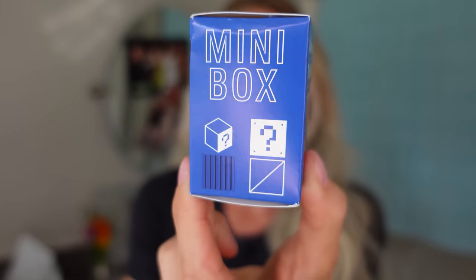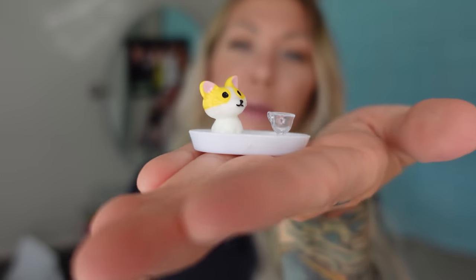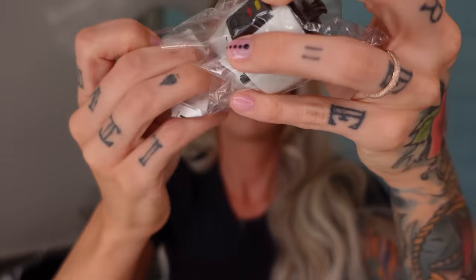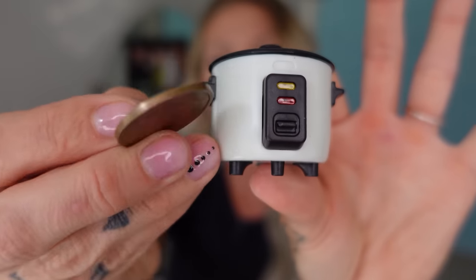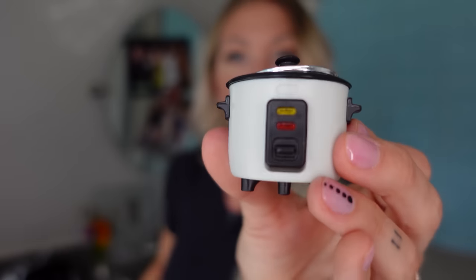First up is a dollhouse blind box for two dollars. It looks like we have a puppy on a serving platter with a goblet — in case it wants to drink wine or something. I wasn't expecting that. I don't think it's worth two dollars, but I love a good surprise, so it's an eight. Next is a rice cooker that comes with a rice paddle and has texture detail. It actually opens. The buttons don't move but it is cute — two dollars and thirty cents, that's a solid ten.